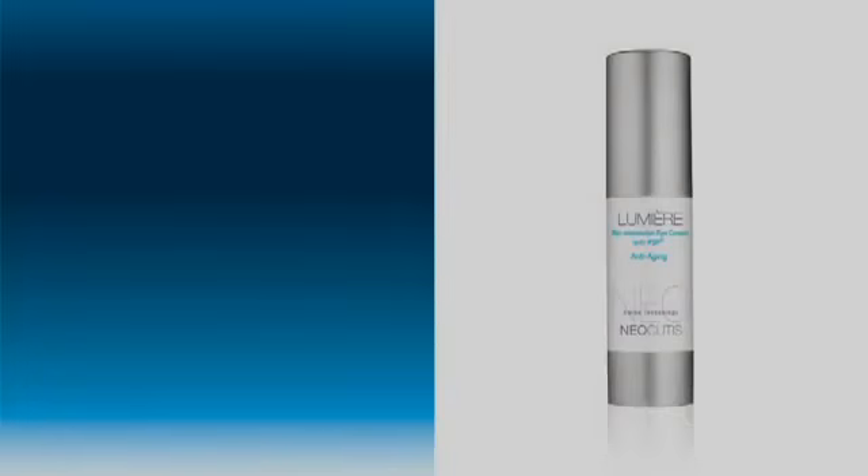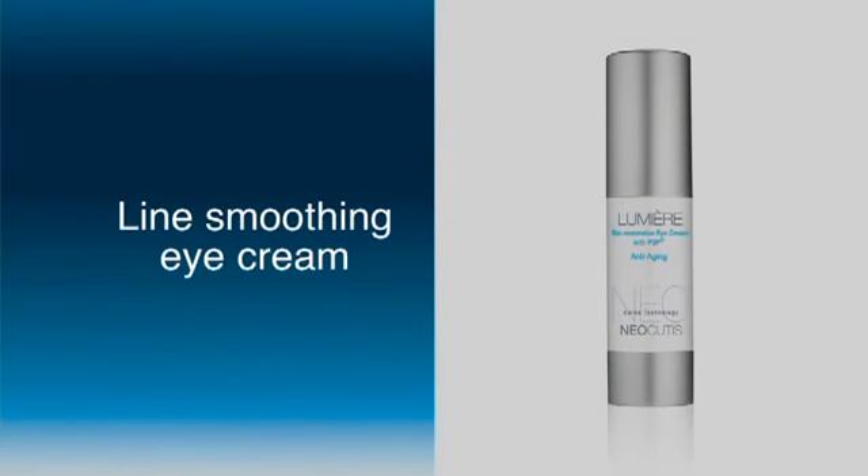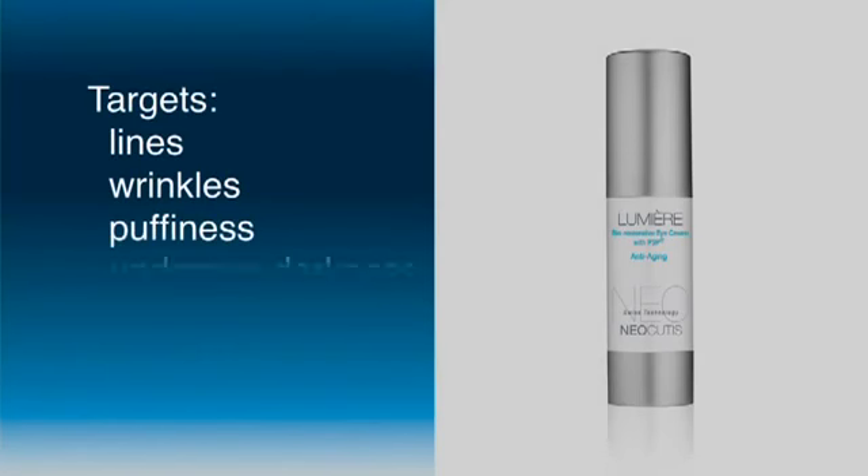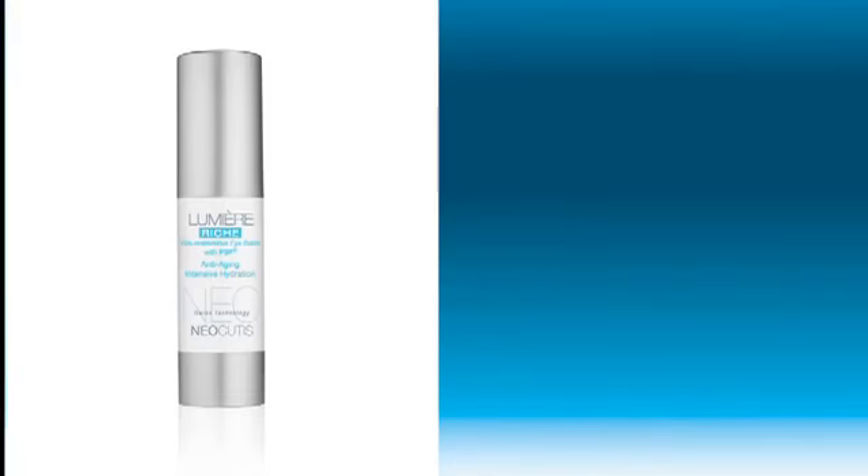Lumiere: intensive line-smoothing eye cream with PSP and age-minimizing actives targets lines, wrinkles, puffiness, under-eye darkness, and the look of fatigue. Used during the day with Lumiere re-shed night, youthfulness is restored. For dark circles, I like the Lumiere for multiple reasons — it's got more of the PSP molecule in it for skin tightening, it's got hyaluronic acid which will really hydrate the skin. So it has multiple molecules within the Lumiere to really help reduce fine lines and wrinkles and dark circles around the eyes.